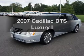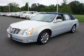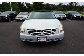Get noticed in this 2007 Cadillac DTS. Travel the roads in style and comfort in this great vehicle.